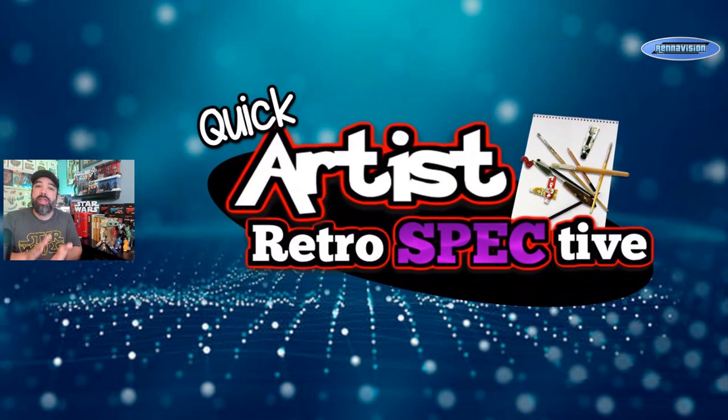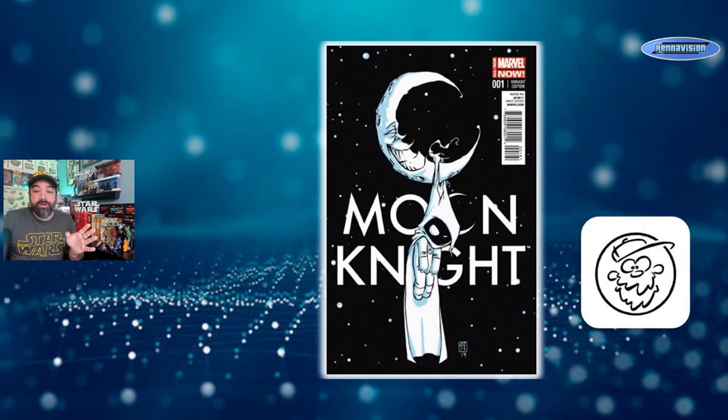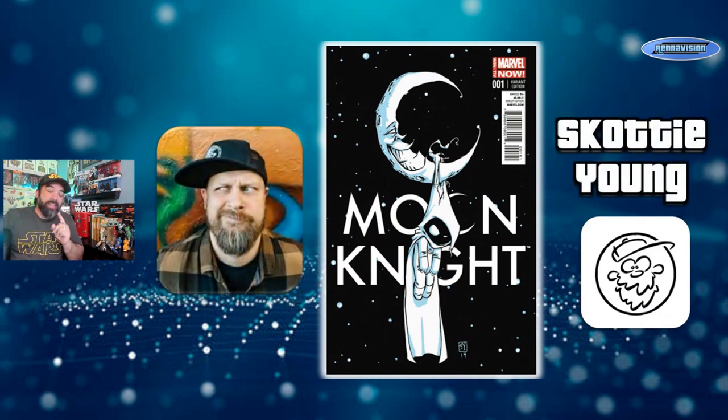We're going to start off like we did last week with our artist retrospective section. This is going to be focused on a comic book artist, their covers, their work, and just a quick brief overview to hopefully expand your knowledge of some of these popular artists out there today. The artist I'm looking at today is one that you probably know pretty well — everybody loves these baby covers.